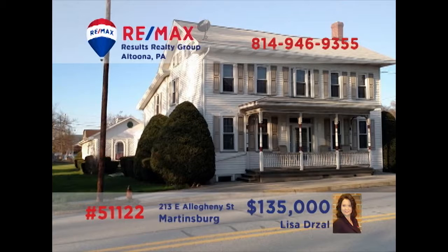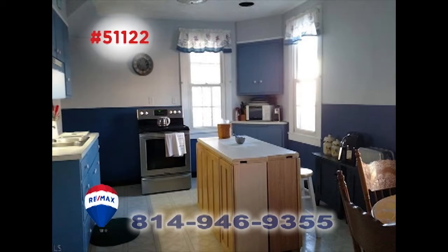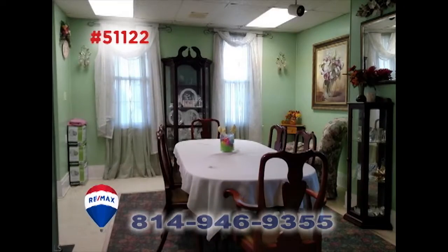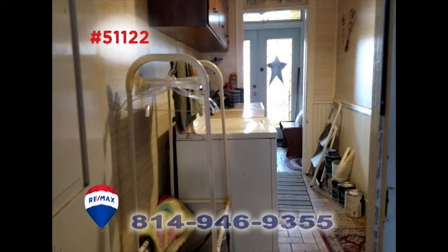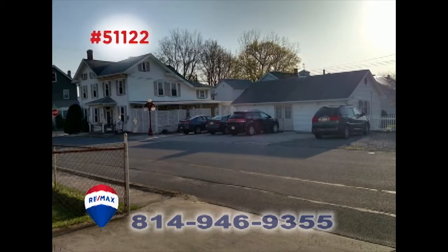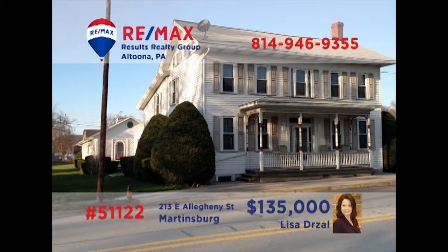You'll find limitless opportunities with this large Martinsburg home presented by Lisa Drozel. There's abundant living space in this four-bedroom home that features two kitchens, a dining room, office space, a relaxing patio space, and a separate laundry area. There's also an additional outbuilding that housed a former bakery, waiting for your workshop or other entrepreneurial ideas. Contact Lisa right away for the details or to schedule a tour.